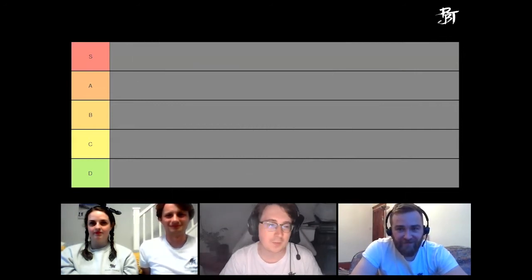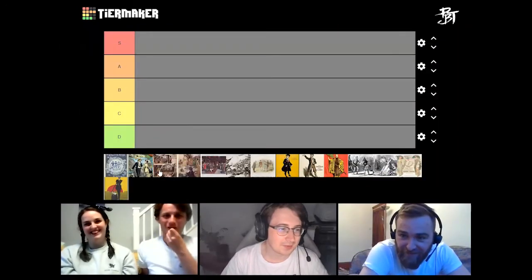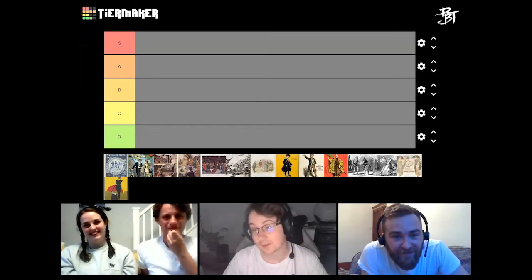We are choosing from all 14 operettas. Michael, are you sure there's 14? That sounds like quite a lot. It does sound quite a lot. 1, 2, 3, 4, 5, 6, 7, 8, 9, 10, 11, 12, 13, 14. There are 14. Wow.